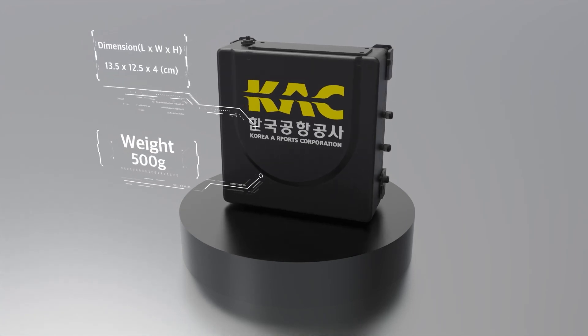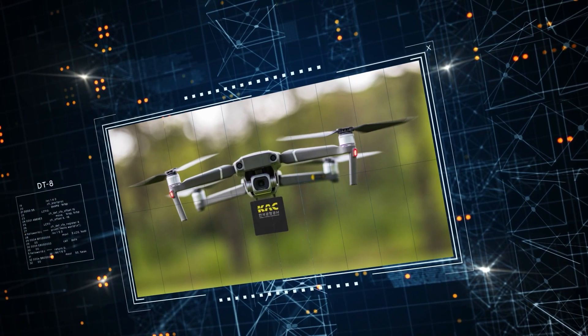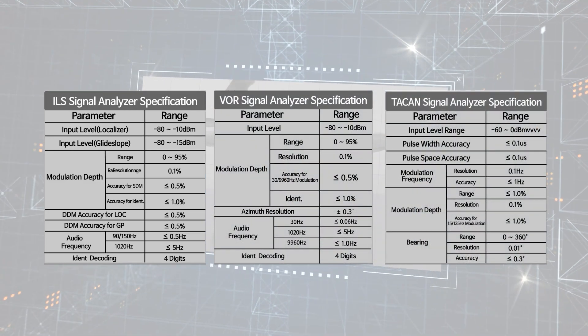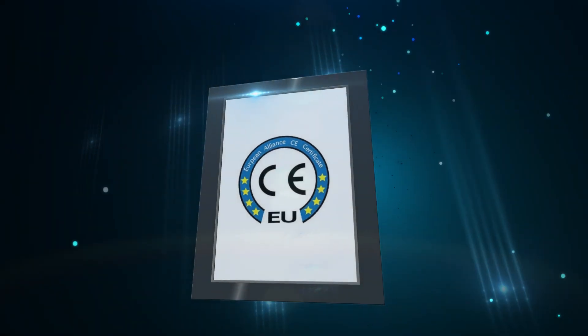These compact, ultra-lightweight measurement systems can be mounted on any drone and can check and analyze information from the localizer, glide path, VOR, and TACAN. KAC has registered four patents for this technology and received CE certification for its signal measurement systems.